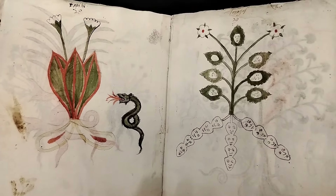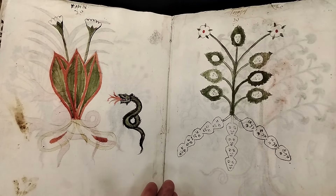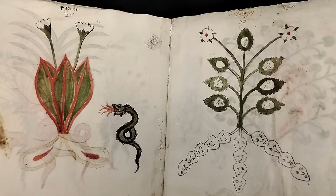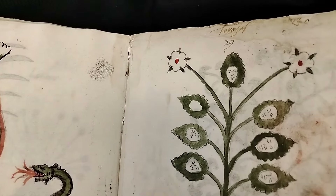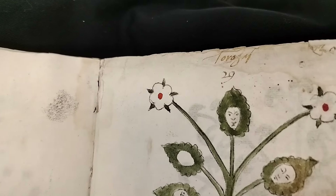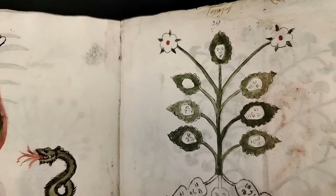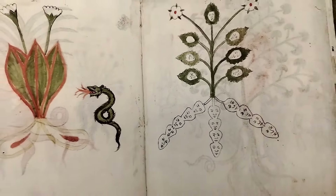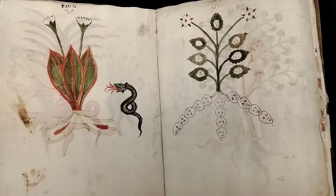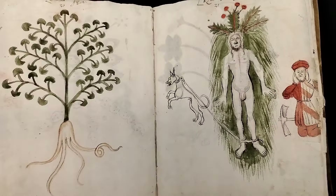This is actually a really nice opening because here we have lots of little faces — not only in the roots, but also up in the leaves, including this one up here. He doesn't look particularly happy, but they have little personalities in their faces, which is kind of fun. I kind of wonder what the artist was going for.